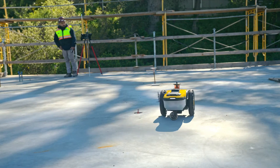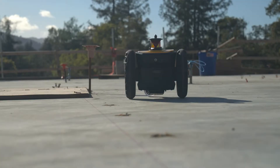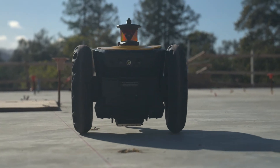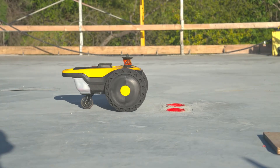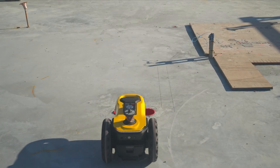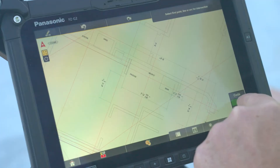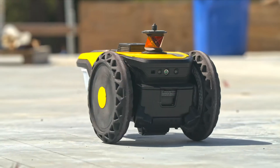The pay-when-you-use-it model actually works for us very well because we're not a huge drywall company. When I need it, I bring it out to the job site and print. I don't have to pay for it to be stored — that's the technology that HP SitePrint is bringing.